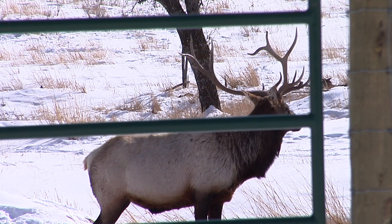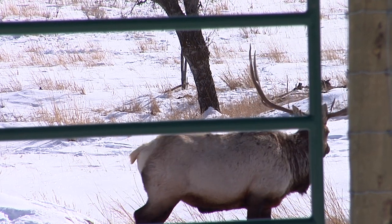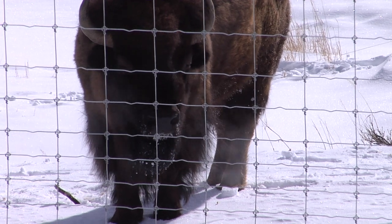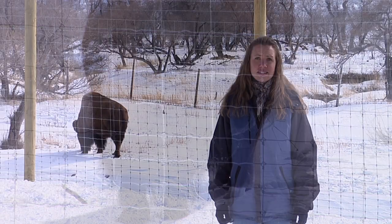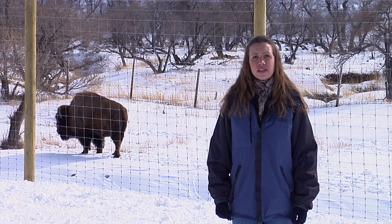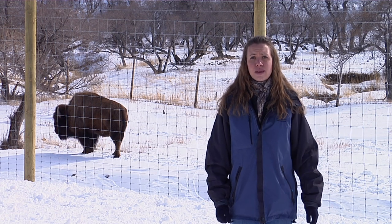Research facilities are closed to the general public due to safety reasons. However, semi-natural enclosures, like the one seen behind me here, are used to house bison, elk, deer, and bighorn sheep. People driving by on Highway 34 can see these structures, and at times the animals as well.